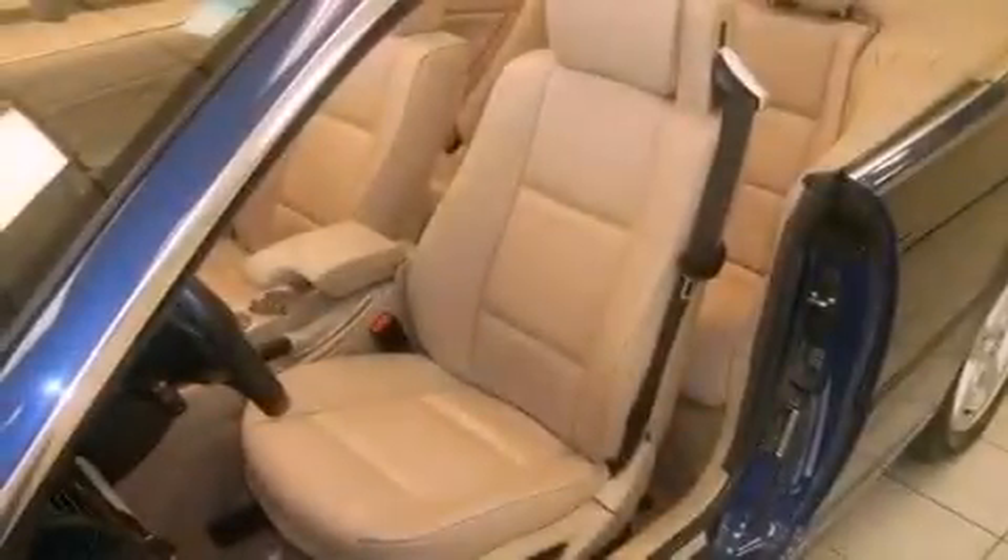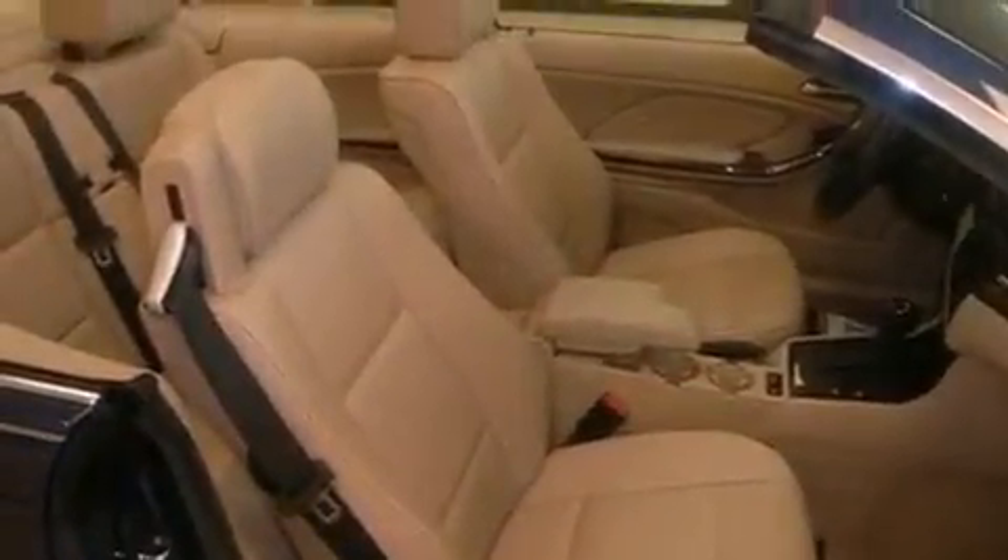Disc brakes with an anti-lock braking system, a service level indicator, and memory settings for the seat's positions so you can recall your favorite alignment with the push of one button.